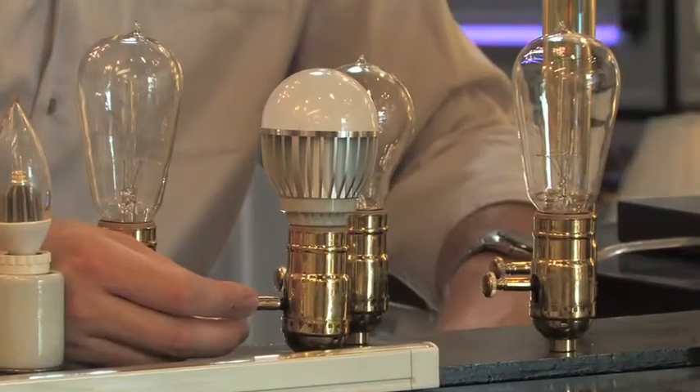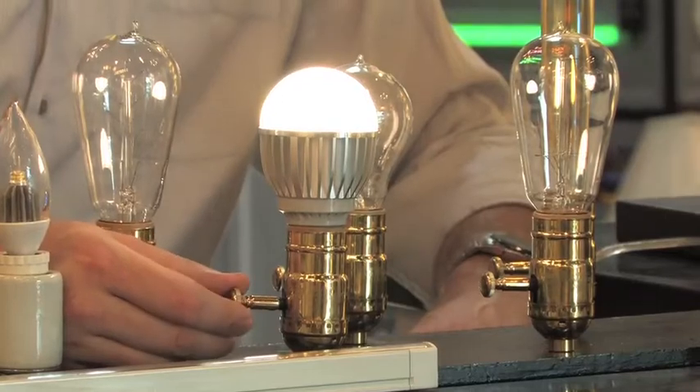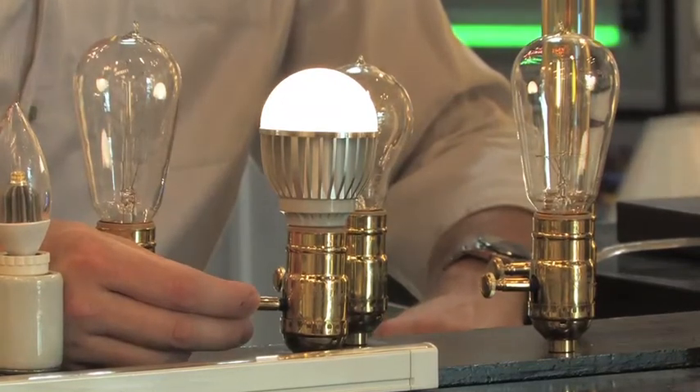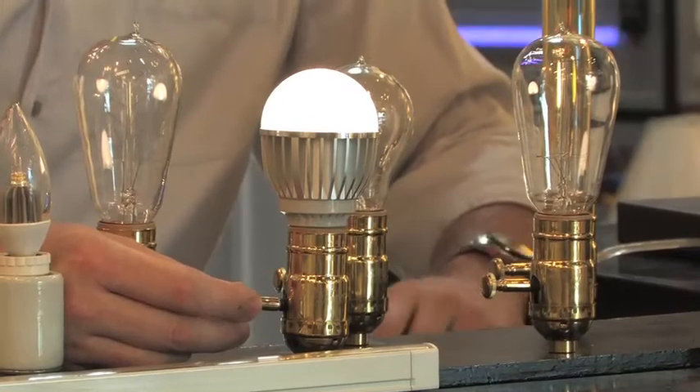Take a look at the dimmability of this light bulb. This is at full power. It puts out about 3500 Kelvin which is a soft white light and dims down to about 10%, which is amazing.